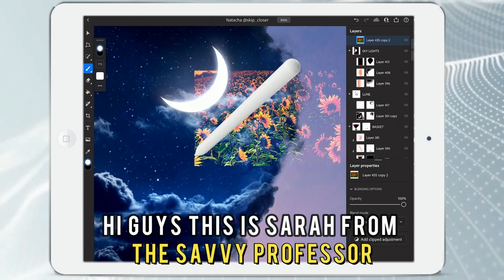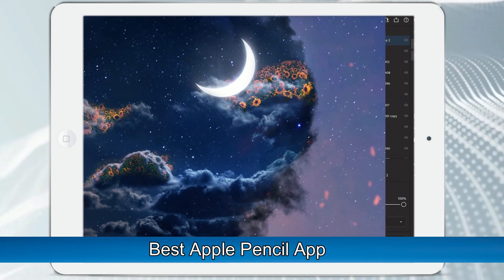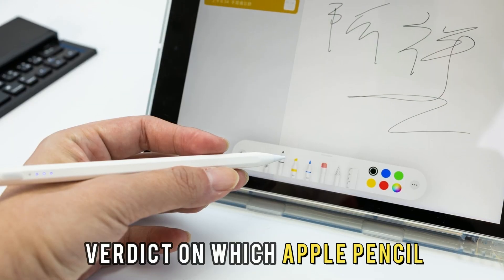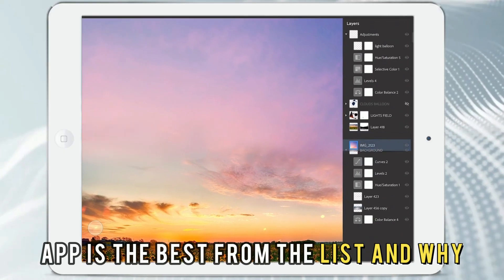Hi guys, this is Sarah from The Savvy Professor, and welcome to our video on the best Apple Pencil apps. You'll find the links to the apps in the description, and make sure to watch until the end to know our verdict on which Apple Pencil app is the best from the list and why.